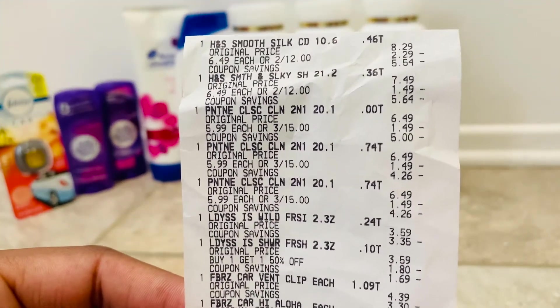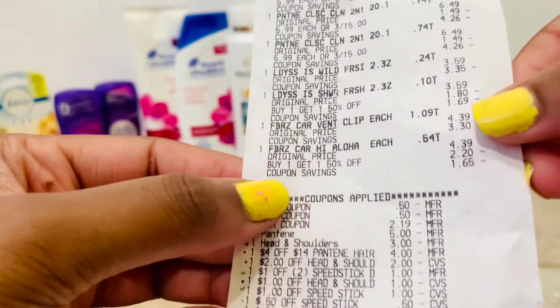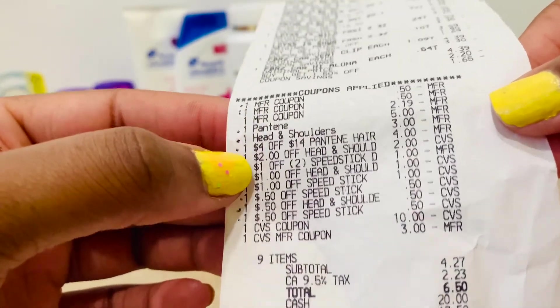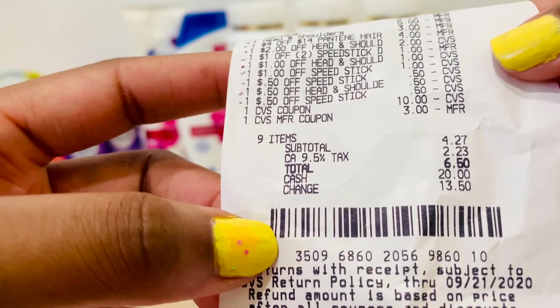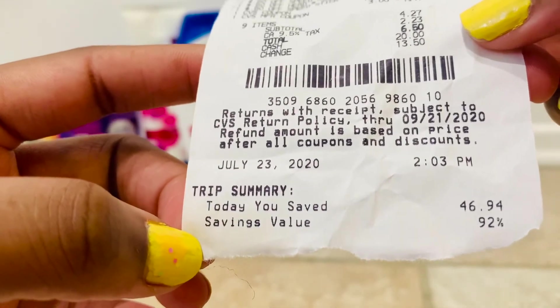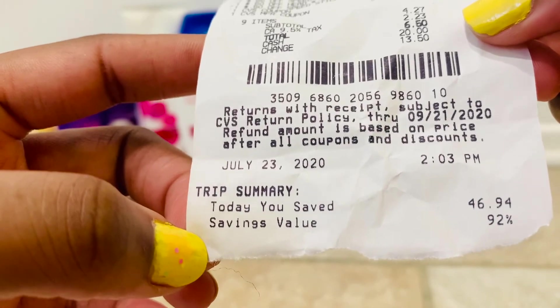Here's a look at my receipt and how much I paid for each item. Here are all the coupons that I used. My subtotal was $4.27, plus tax $6.50, and my total savings today was $46.94 — a 92% savings.